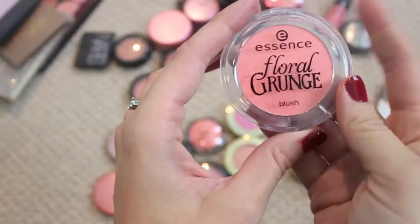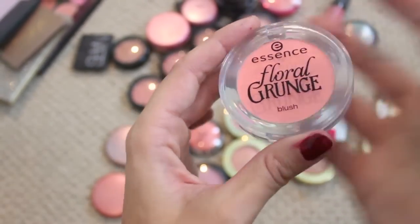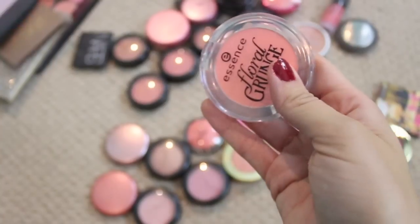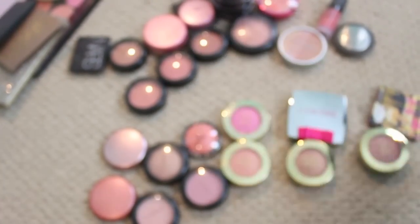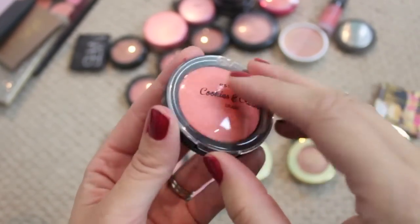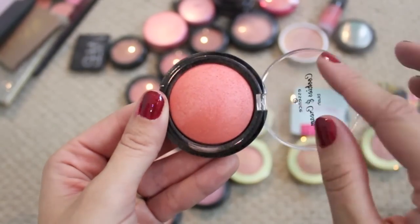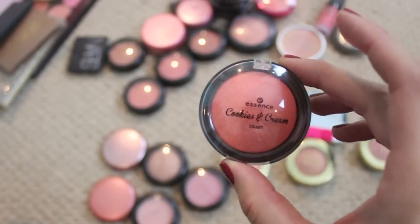We've got the Essence Floral Grunge blush, which is just a beautiful kind of corally pink — my friend Melanie from Mr. Kong's Mom sent this to me in a swap last year, so I'll link her below. Essence Cookies and Cream — if you guys have been with me, you know I am obsessed with this. It's my favorite Essence collection to date, and this blush is so very pretty and pigmented. Hanging on to that.